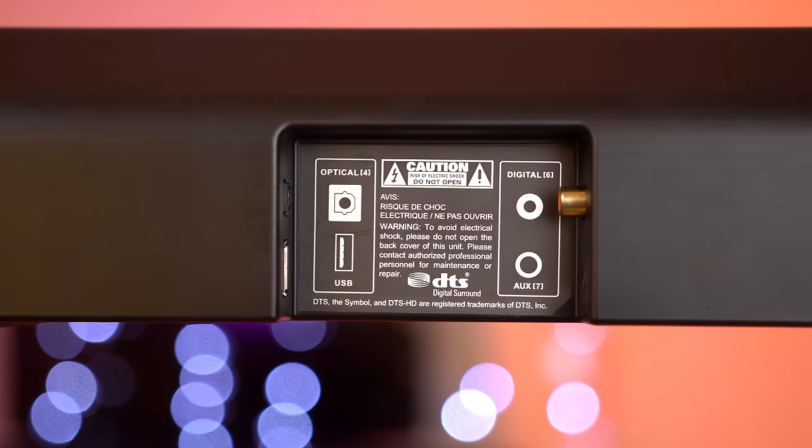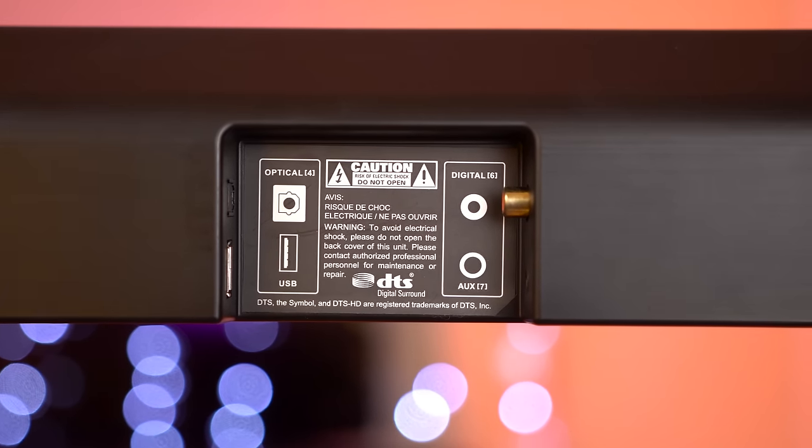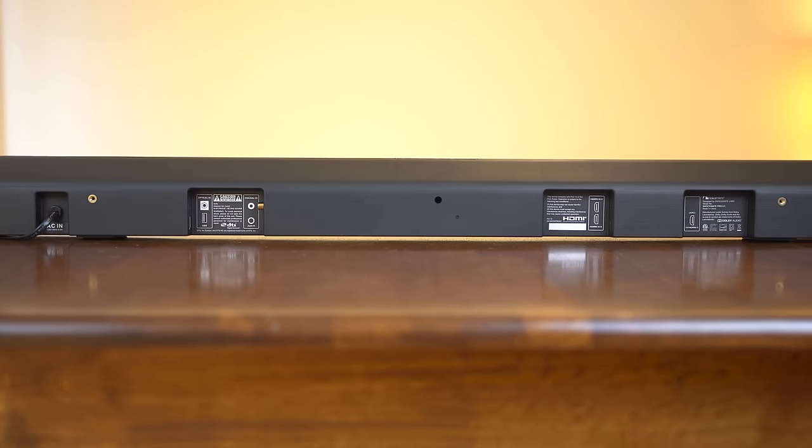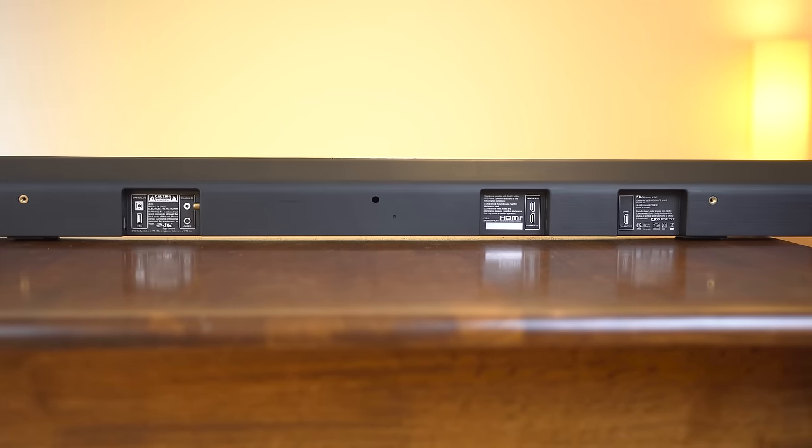There's a USB port for firmware updates, optical, digital and AUX for audio, as well as two HDMI inputs and one pass-through. This is a great selection of inputs, accommodating for all sorts of setups. Really great stuff here.